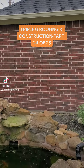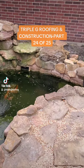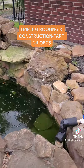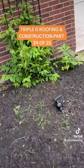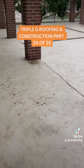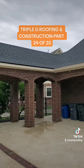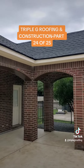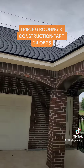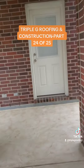We actually had to protect this with plywood and some tarps to keep the debris and the nails from getting in there. That's just another thing we like to do at Triple G Roofing and Construction — make sure the homeowner's interests are addressed and that we have a solution for the things that are important to them. That's what happened, and you can see throughout the process of the job how well we took care of everything.